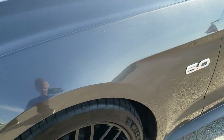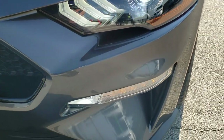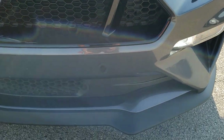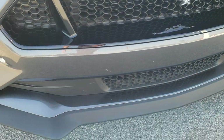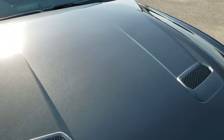No dents or dings on that front fender. You're going to get the HID headlamps, the LED running lights, and the LED fog lamps. The front bumper and lower valence are absolutely perfect — no dents, dings, or cracks — and the hood is in excellent condition as well.